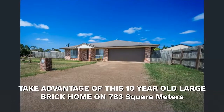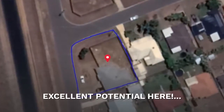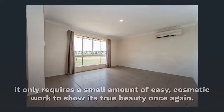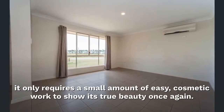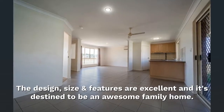Take advantage of this 10-year-old large brick home on 783 square meters. Excellent potential here. Although this fantastic property has been a rental, it only requires a small amount of easy cosmetic work to show its true beauty once again. The design, size and features are excellent and it's destined to be an awesome family home.